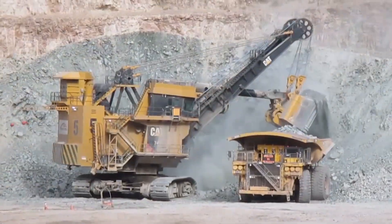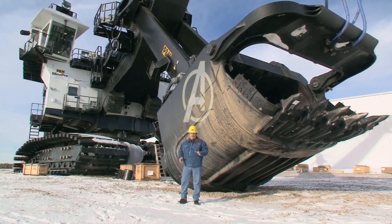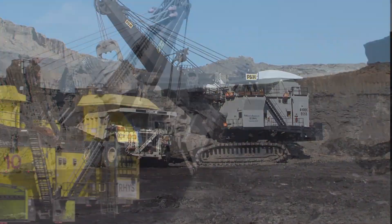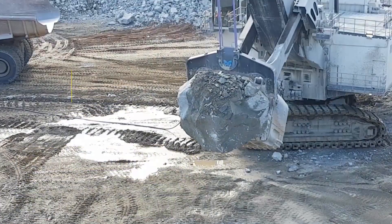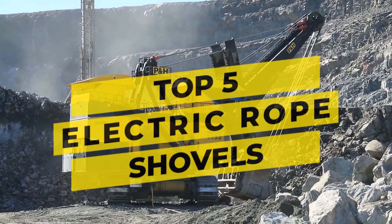Electric rope shovels — with the power to move mountains of material at a fraction of the cost, these machines are like the Avengers of the mining world. They use steel ropes and winches to move massive amounts of earth and rock. Join us as we count down the top five electric rope shovels that are giving the competition a run for their money.